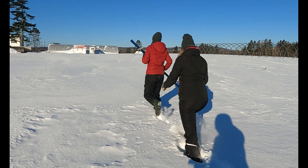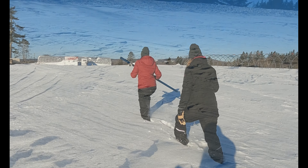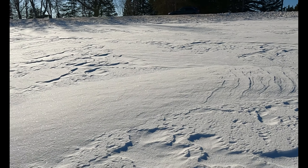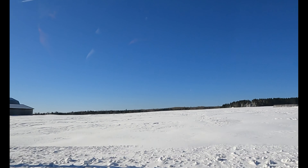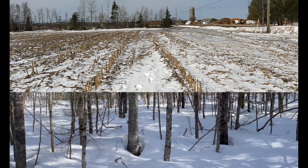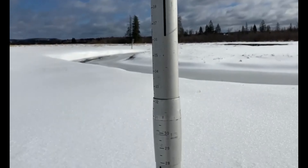Every second Monday, we go out to do snowpack monitoring, which is a way to gather information about trends in snow cover and to monitor changes in persistence throughout the season. A great way to start the week, we spend most of the day on the road, enjoying the scenery and fresh air at both our field and forest monitoring sites, where we take sample after sample using the snow core meter.